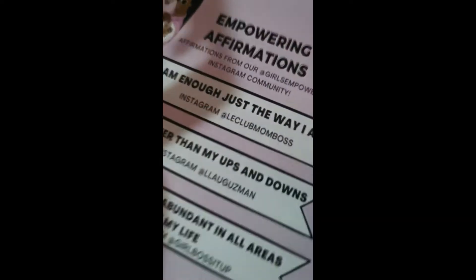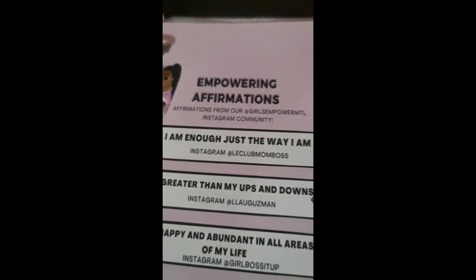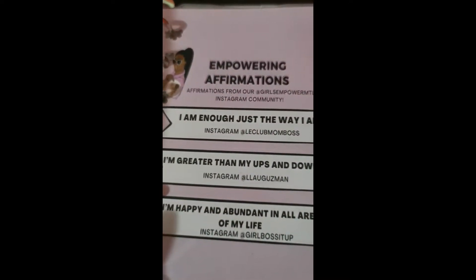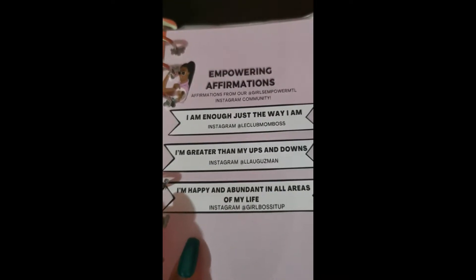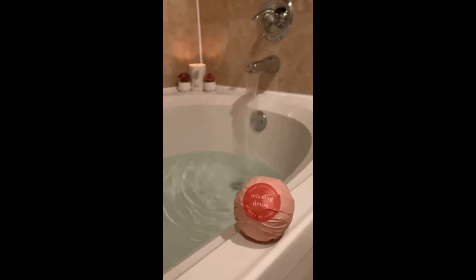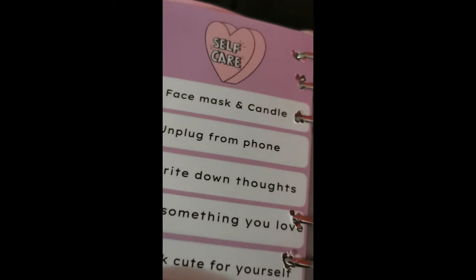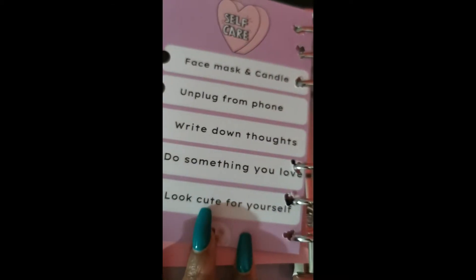It says 'Boss Babe Save' — these things came with it and I just put them in. So this has empowerment affirmations: 'I am enough just the way I am,' 'I am greater than my ups and downs,' and 'I am happy and abundant in all areas of my life.'